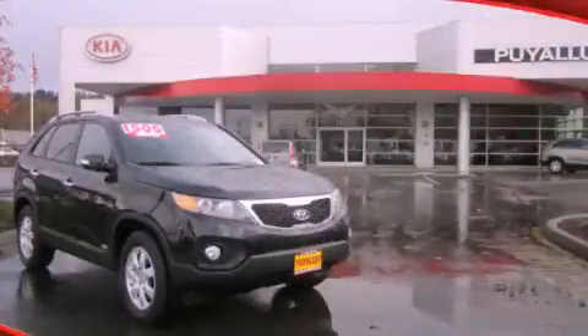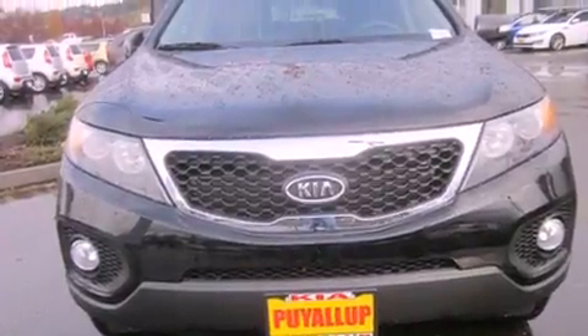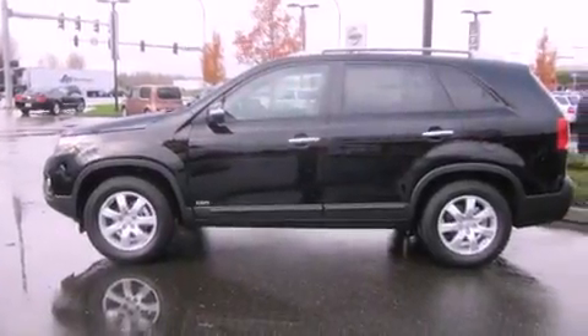This is a brand-new 2013 Kia Sorento, a car-like ride in space like an SUV. It features a 2.4-liter four-cylinder engine, a six-speed automatic transmission, and four-wheel drive.